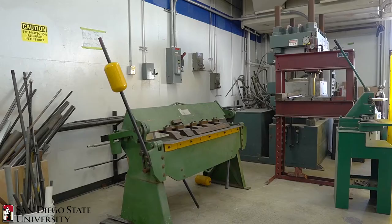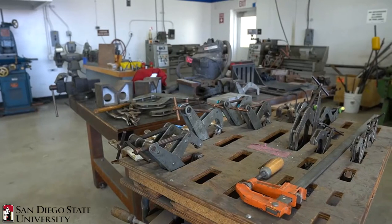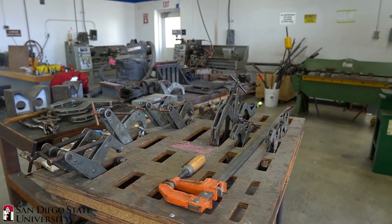Additional equipment includes a panel saw, wood chop saw, bench carbureum saw, forklift, two small shears, standard measurement tools, and standard hand tools.